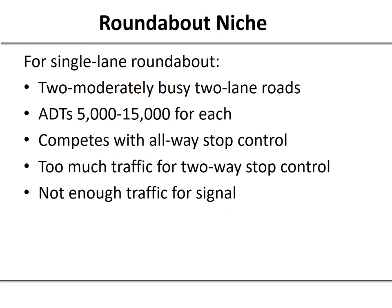Roundabouts may not fit well in all locations, but if you put one in the right place, you can see a lot of benefits including reductions in crashes, reductions in speed, pleasing aesthetics, traffic calming, and other benefits.